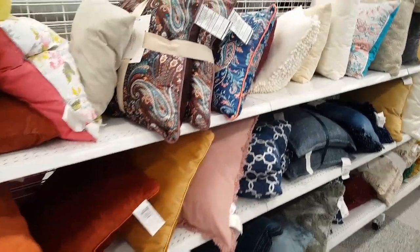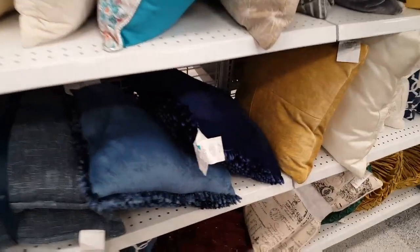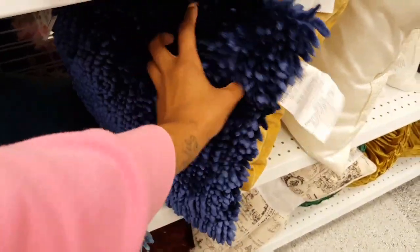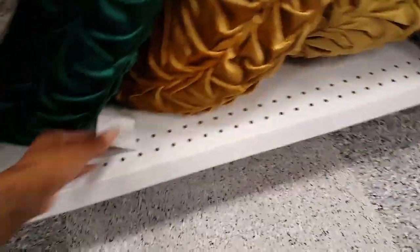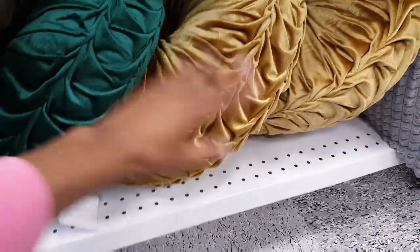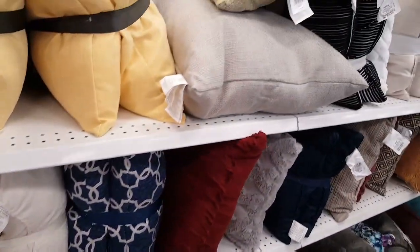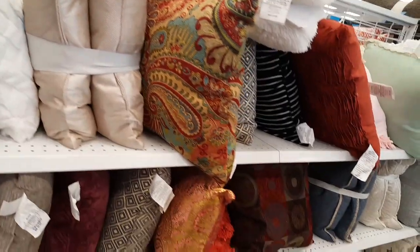I'm over here in the pillow section and I don't really see anything new. $8.99 for these — I don't like the feel of these. They have these Jute pillows but again this shape is nothing new. $12.99 — maybe it's the color. I like those colors, even those colors kind of together. I think I am going to go ahead and end this video here. I hope you guys enjoyed this shop with me and I'll catch you all in the next one.